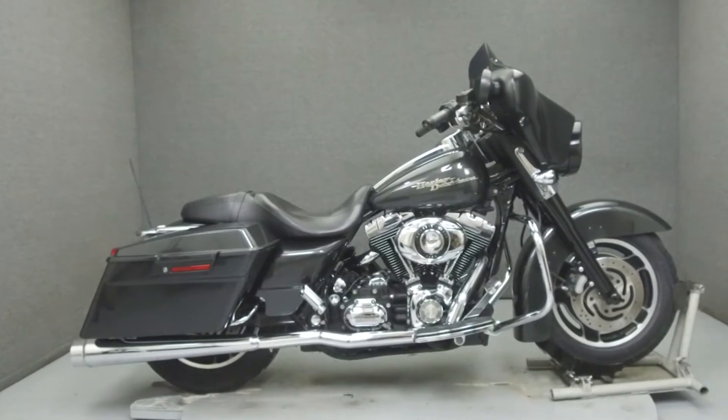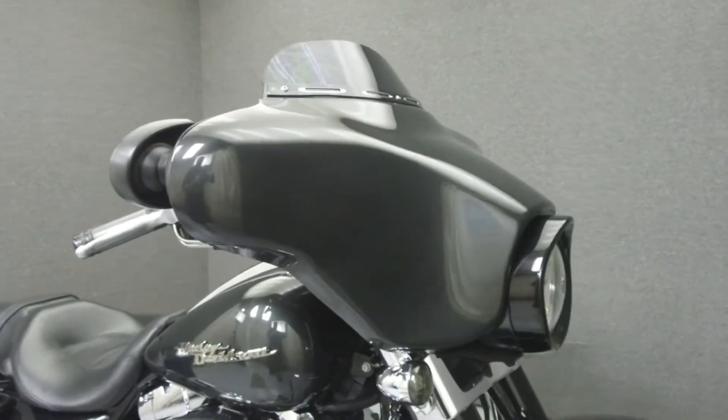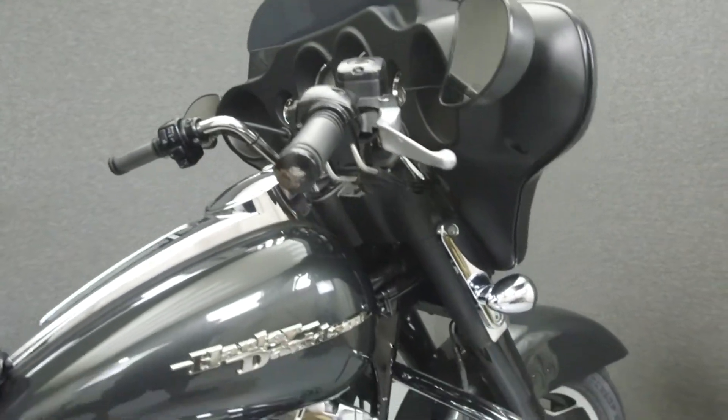Hey everyone, this is Keegan from National Power Sports. Today we're going to take a look at this 2007 Harley-Davidson Street Glide with 16,805 miles.